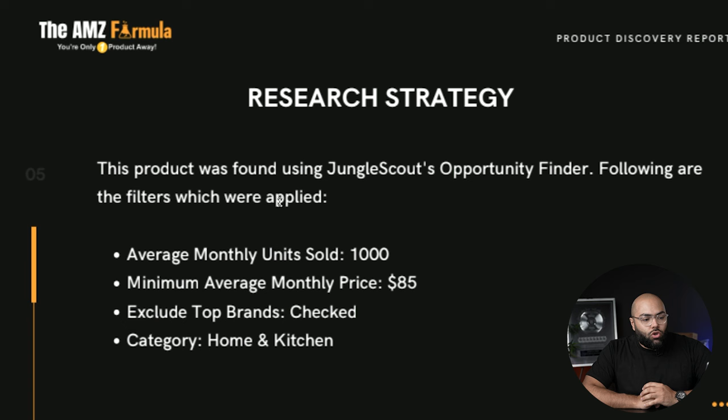Moving into research strategy — I told you I ordered this product for my son's room, but we reverse-engineered how to find it. Here are the search criteria: average monthly units sold of 1,000; minimum average monthly price around $85; exclude top brands; look in the Home and Kitchen category. These are some of the parameters you could use to find a product similar to this.